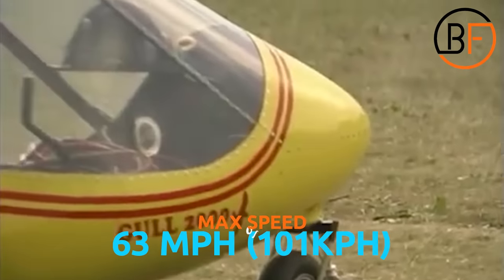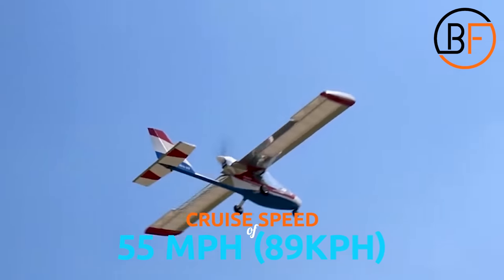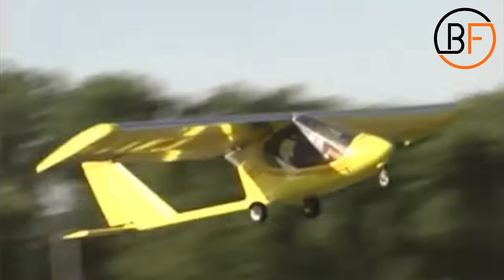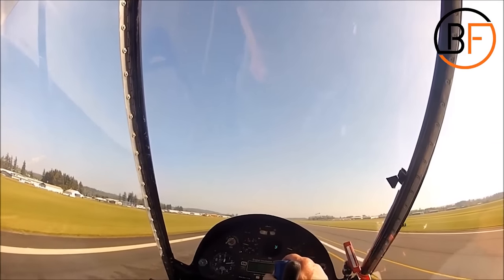This explains the max speed of 63 miles per hour or 101 kilometers per hour, and the cruise speed of 55 miles per hour or 89 kilometers per hour. The range on a full tank of gas is somewhere around 165 miles, which is the same as 260 kilometers. So far, there have been numerous models built, which only further speaks to its popularity.